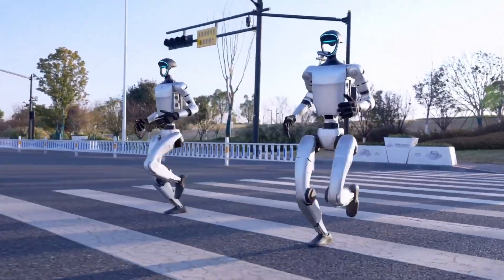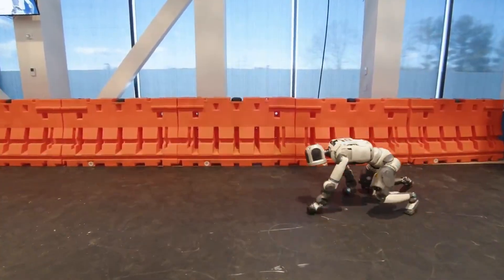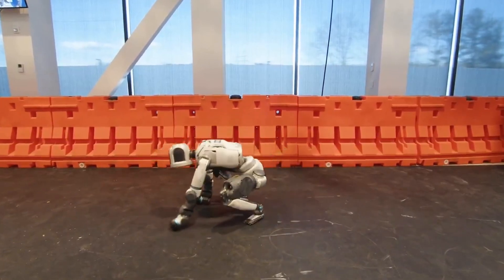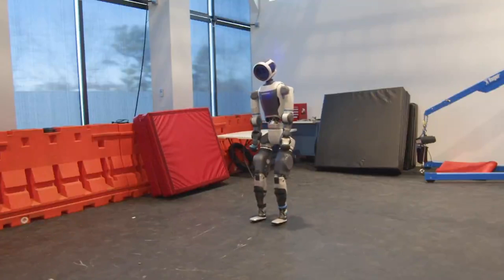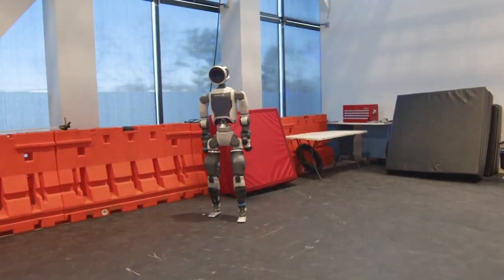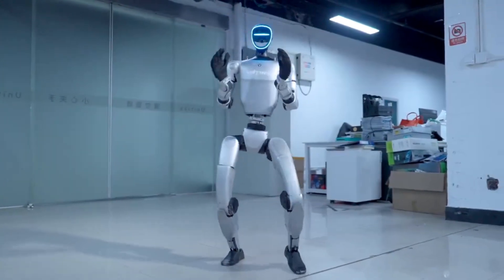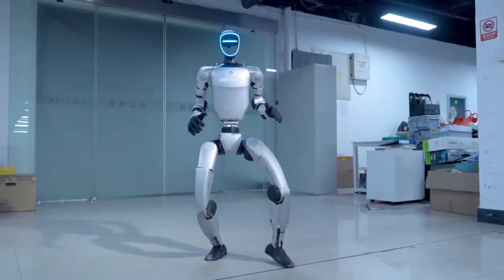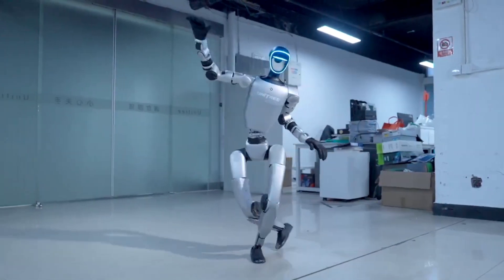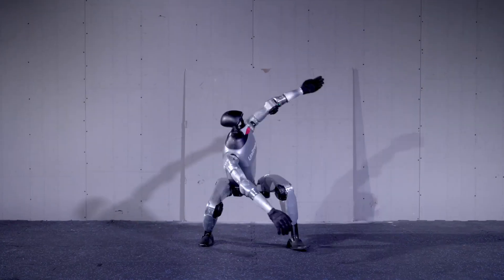So which robot comes out on top? Well, that depends entirely on your perspective and needs. Atlas represents the pinnacle of what's currently possible in humanoid robotics — state-of-the-art AI, sophisticated movement capabilities, and robust hardware. It's the Formula One car of robots: cutting-edge, incredibly capable, but with a price tag to match. The Unitree G1 represents something perhaps even more revolutionary: democratized access to advanced humanoid robotics. While it may not match Atlas in every category, the fact that it can perform side flips, dance routines, and complex movements at a fraction of the cost is nothing short of remarkable.